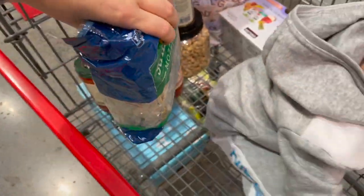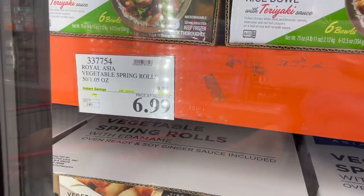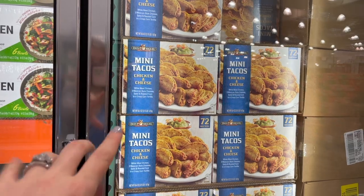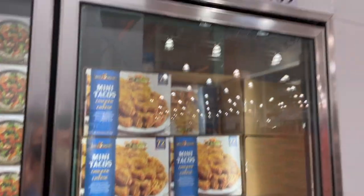We're finally in the frozen section. First up, vegetable spring rolls with edamame — on sale for $6.99, regularly $9.99, and you get 50 of them. I've heard very good things about these mini tacos — they are chicken and cheese by the brand Don Miguel. You get 72 of them for $9.69.